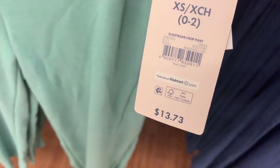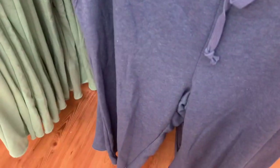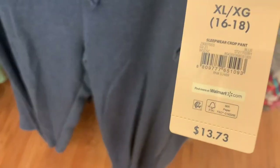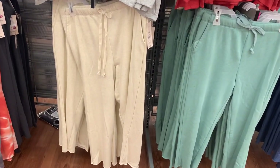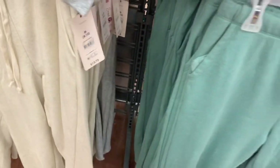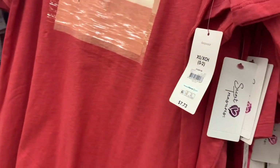The pants are a little bit higher — $13.73. You can also get them in blue, and they also have a cream color. Here's the barcode for this one. They also have it in this cream one — it kind of has like lines on it. Here's the barcode for it. They also have a gray one back there.